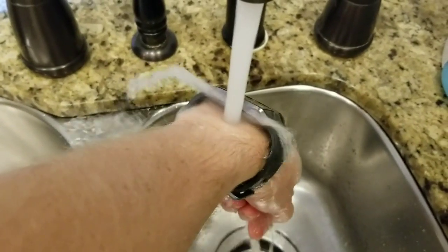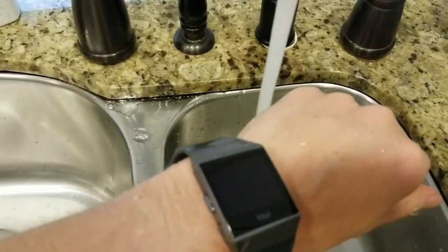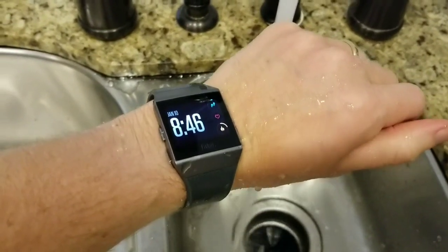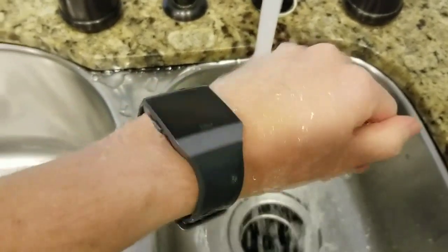It's actually able to even track your swimming and lap times and that kind of thing. Fitbit has said that their warranty will still apply even if you do wear it in the water, so they're really designing this to be something you can wear and get wet — it's really not a problem.